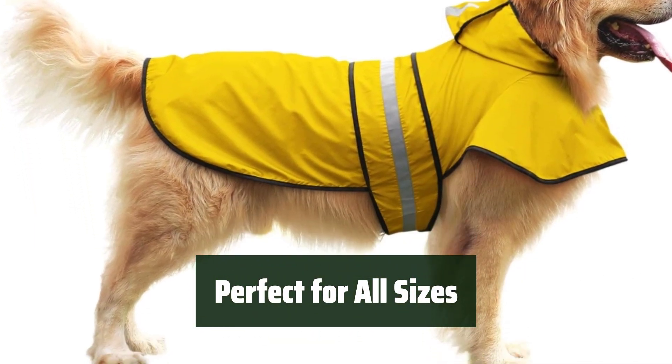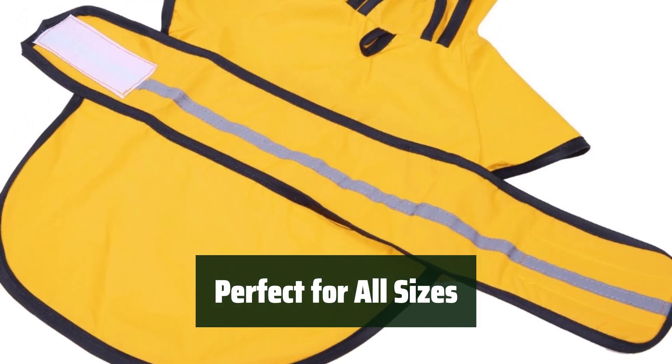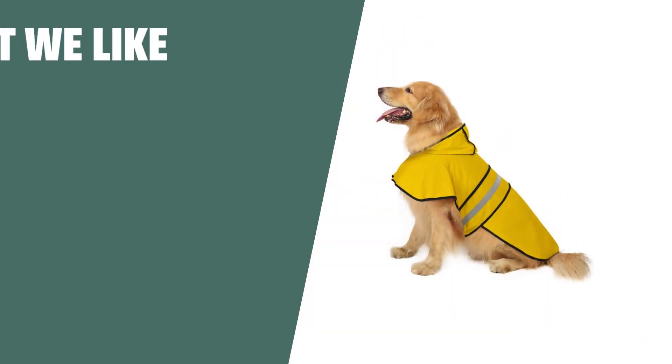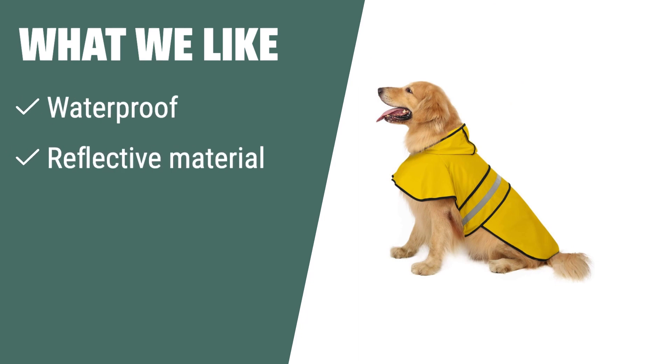Available in 4 sizes, this raincoat is suitable for small to extra-large dogs and puppies, ensuring a perfect fit for every pet. What we like: Keep your furry friend dry and safe during wet weather with this raincoat. If you want a secure fit and high visibility for your dog, this is the one for you.